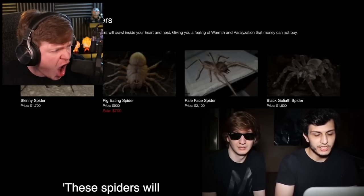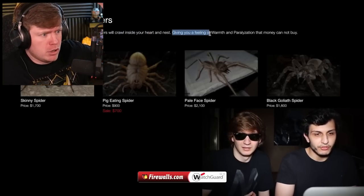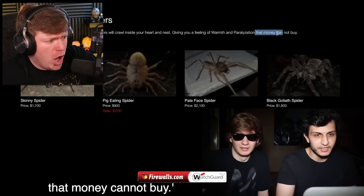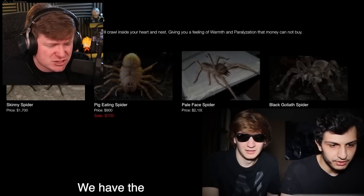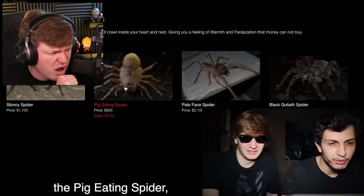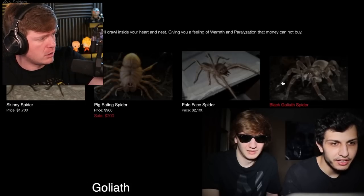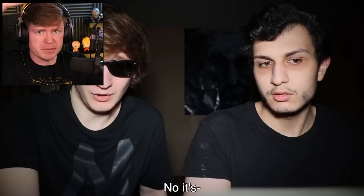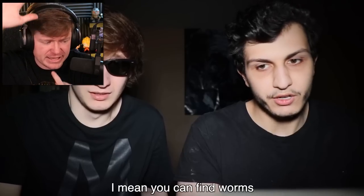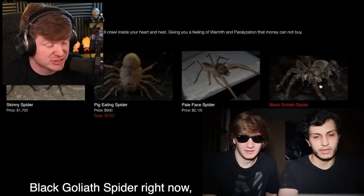The description here says these spiders will crawl inside your heart and nest, giving you a feeling of warmth and paralyzation that money cannot buy. Okay — immediately no. Absolutely not. That doesn't sound right at all. So these are the spiders we have: a pig-eating spider, a skinny spider, a pale-faced spider, something that looks like a human goliath spider, and the black goliath — that sounds like a savage. Are you afraid of spiders? You can find worms outside easily, but you can't find spiders like this anywhere else.